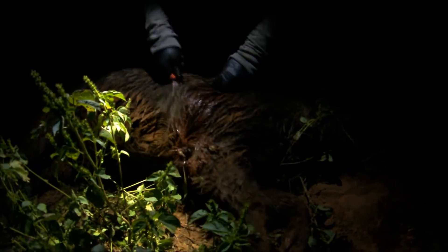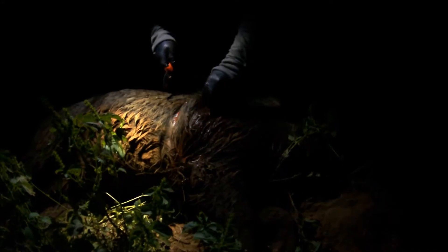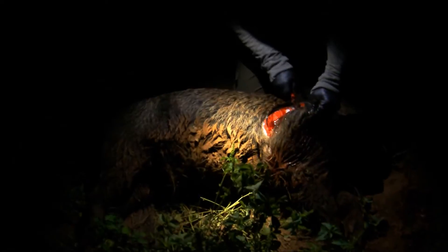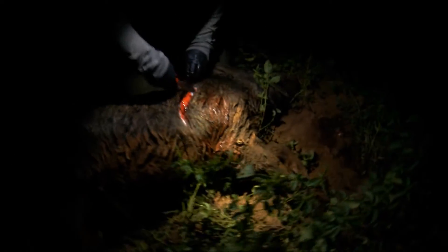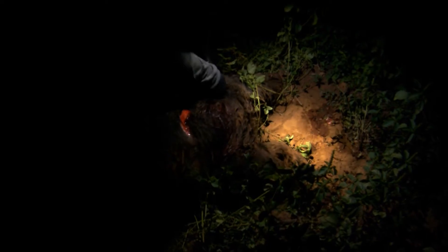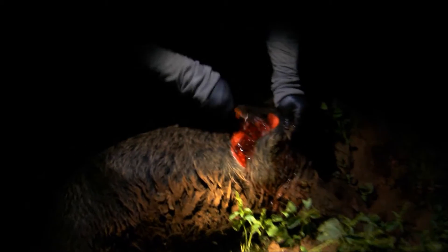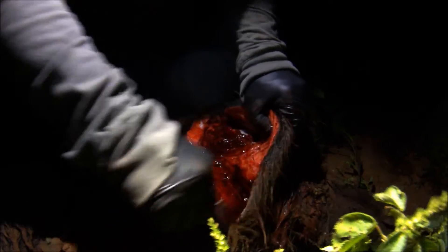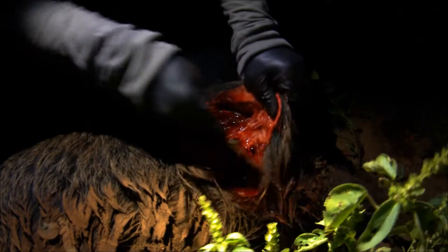I will let the video take over from here. Oh my gosh. You talk about jello.